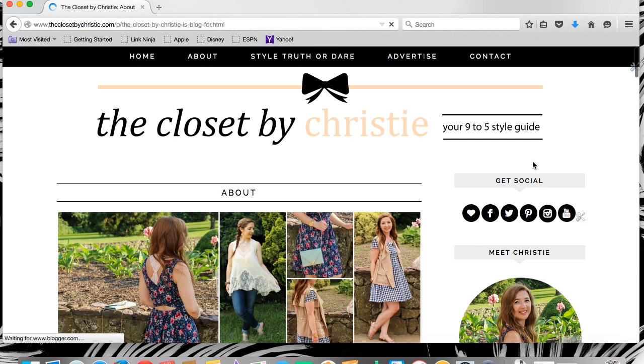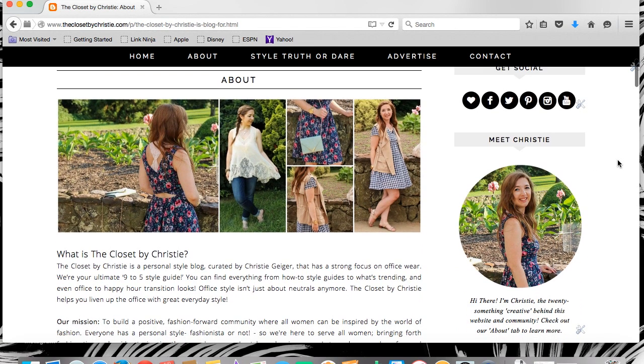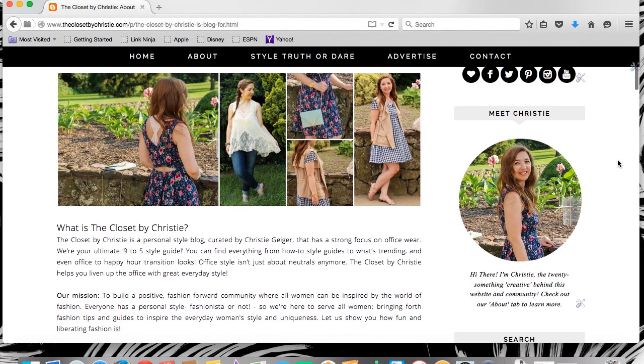A few of the bigger changes are our pages. Here's our brand new About page. There's updated photos and bios. Plus, check this out — our first ever mission statement.